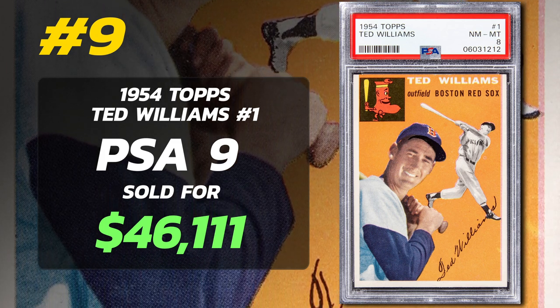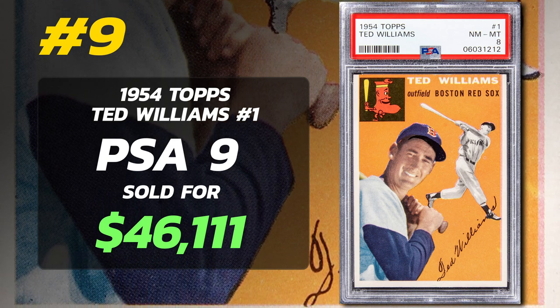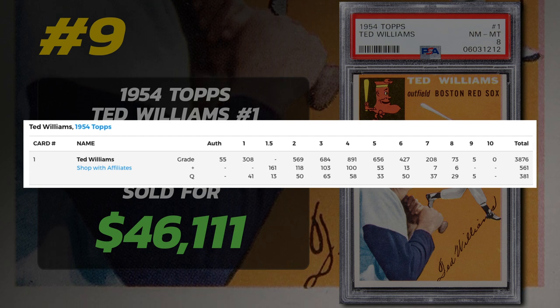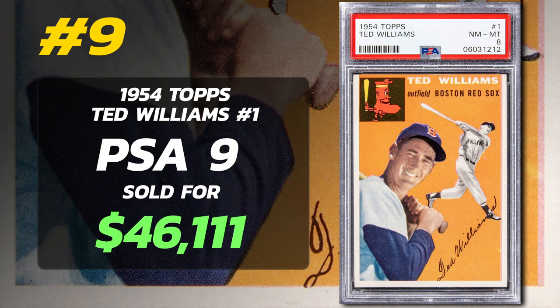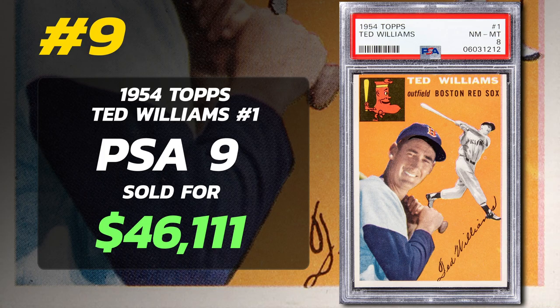The card's design is particularly striking, showcasing a beaming Williams portrait along with an action shot in the backdrop. PSA has evaluated 4,818 of the Ted Williams number one cards from the 1954 Topps set. None achieved the Gem Mint 10 grade — five are Mint 9, and 73 are near Mint to Mint. A PSA 9 sold for $46,000. However, Golden Auction sold a PSA 8 example in February 2023 fetching $12,600. PSA 7s go for around $3,000, and a PSA 1 can be picked up for as little as $100.